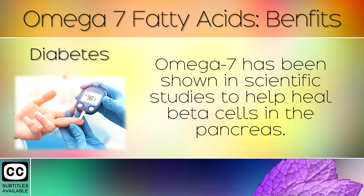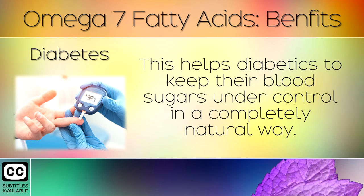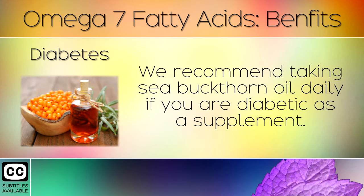Diabetes: Omega 7 has been shown in scientific studies to help heal beta cells in the pancreas. This helps diabetics to keep their blood sugars under control in a completely natural way. We recommend taking sea buckthorn oil daily if you are diabetic as a supplement.